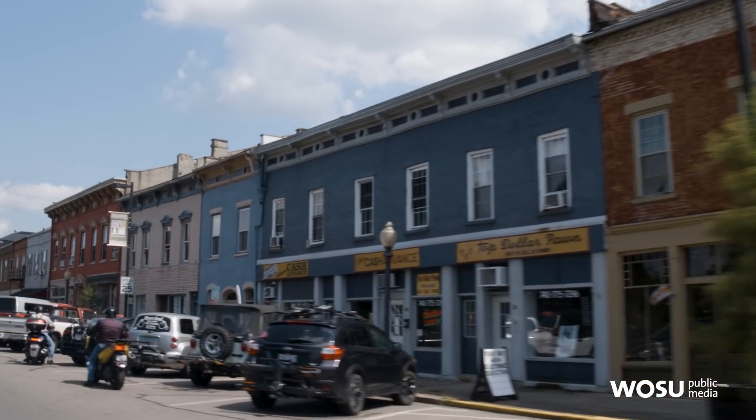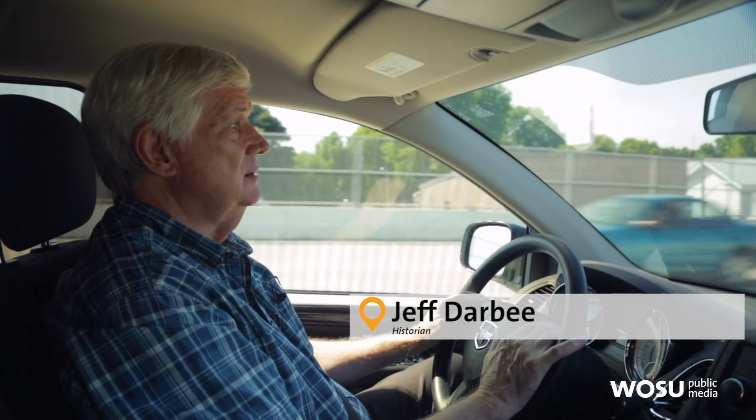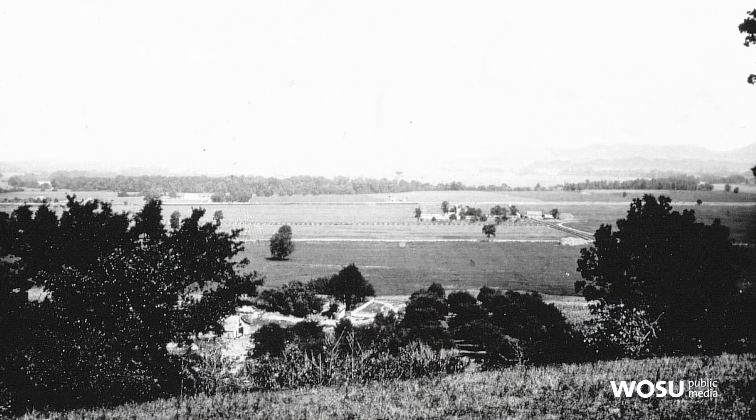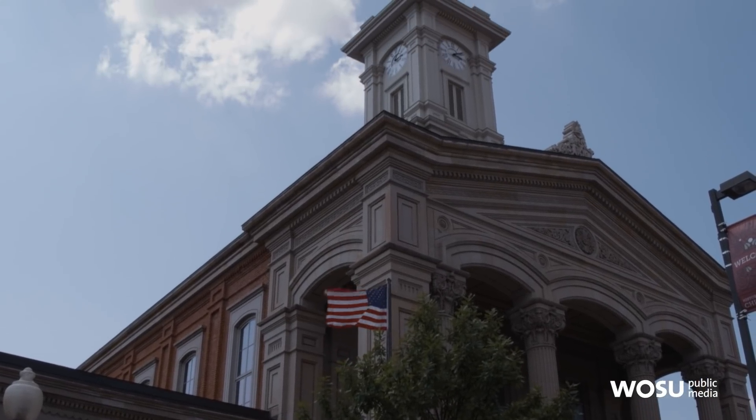We're just coming into downtown Chillicothe, the seat of Ross County, a really historic community settled in the late 18th century, 1796, by a settler named Nathaniel Massey. And Nancy, it has some of the best architecture in the state. Wouldn't you agree?